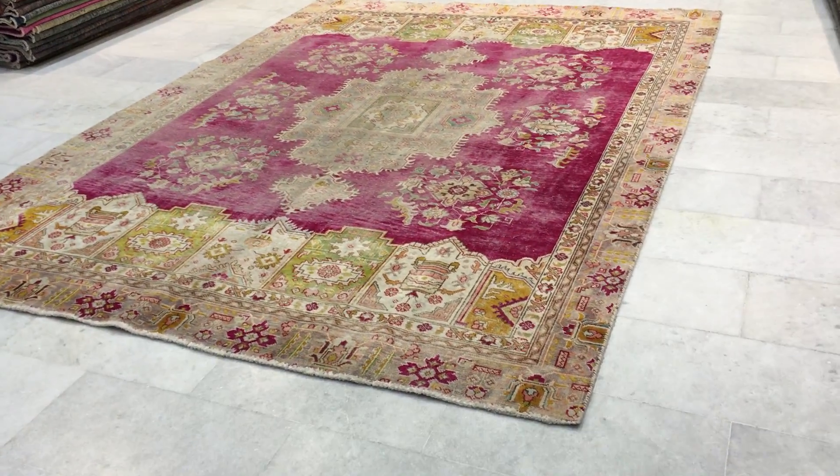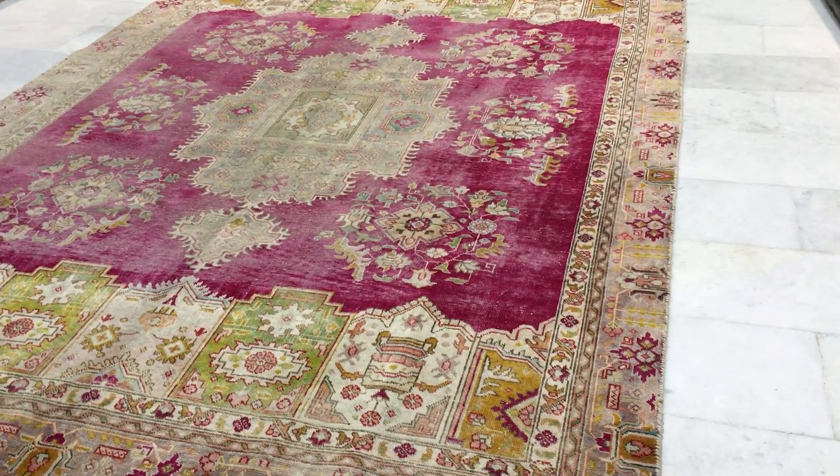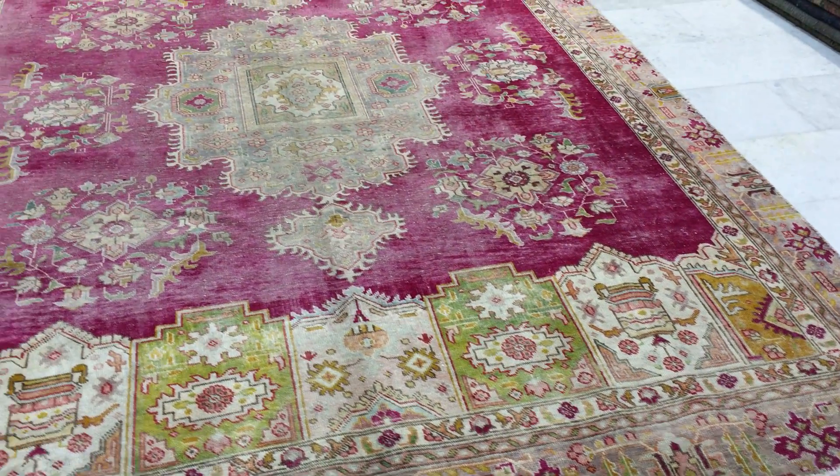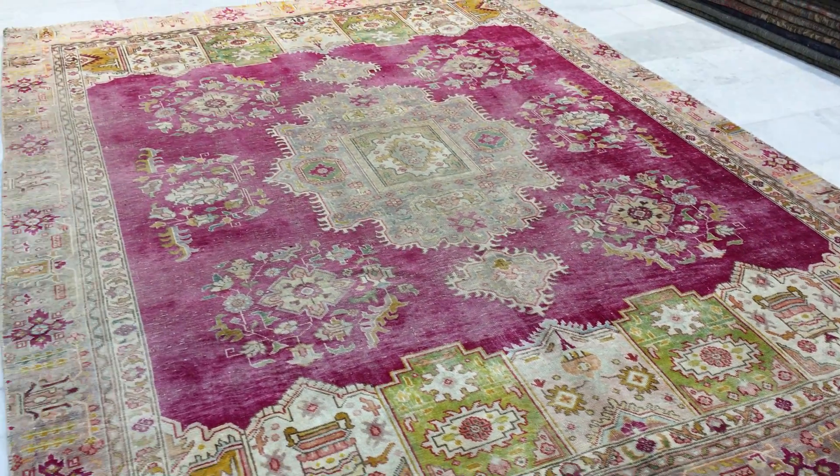This is Vintage Carpet 12435. It's a Persian handmade carpet in our stone wash range. This is a uniquely beautiful carpet with an absolutely spectacular design.